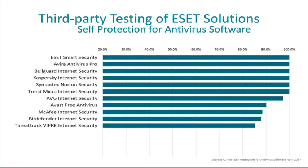Finally, here's another test on self-protection of antivirus software. While quite a few vendors received 100% in this test, it's important to know that ESET is the only vendor who has scored 100% in this test three years in a row. This test is important because it measures how well your antivirus protects itself from being tampered with. If a piece of malware can tamper with the endpoint security product — turn it off, disable it, or uninstall it — it really does not matter how good your detection is.